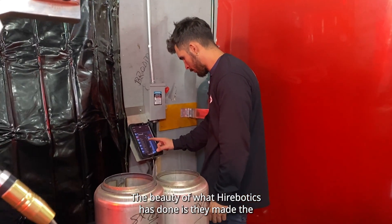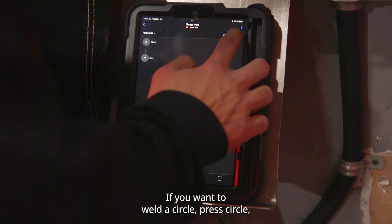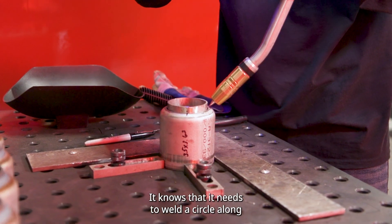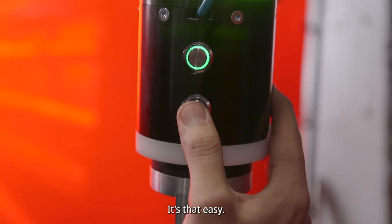That's the beauty of what Hirebotics has done — they made the interface with the UR robot so easy. If you want to weld a circle, press circle, click three points. It knows it needs to weld a circle along those three points. You want to do a line? Two points. It's that easy.